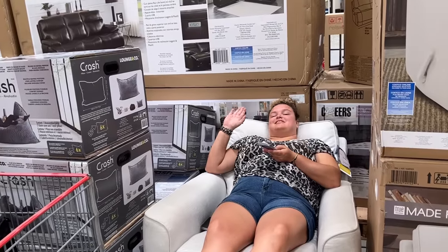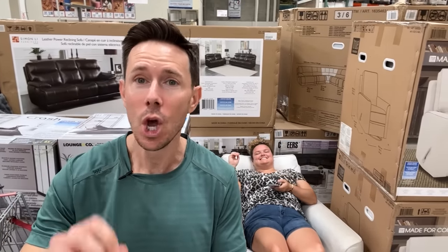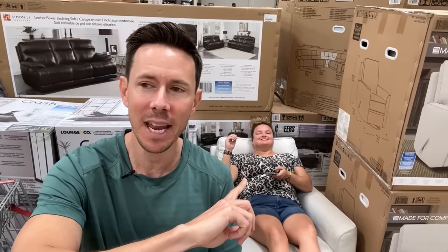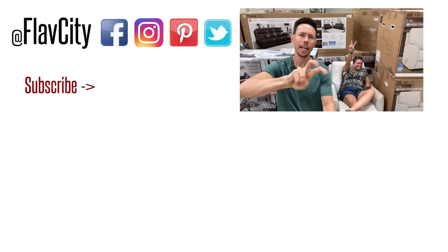Leilani hasn't moved the whole time — smart move. That is it for the frozen food review. We've got lots more exciting stuff, especially reels and short-form content thanks to the digital creative master Leilani. From Costco, we leave you like we always do — hashtag keep on cooking, mad love and peace. Later.